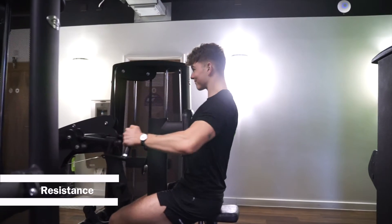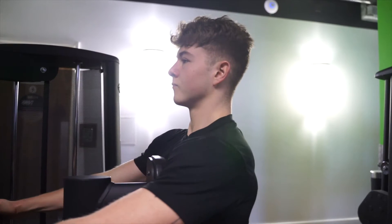In the resistance machine area we have Gym 80 equipment, so you can isolate specific muscles. On the right here, for example, we have a leg extension you can use. We also have upper body machines on this side.